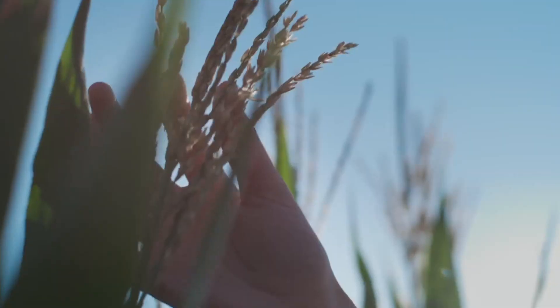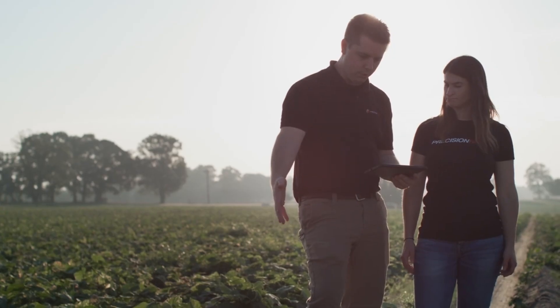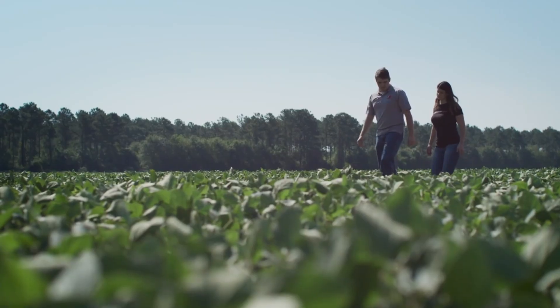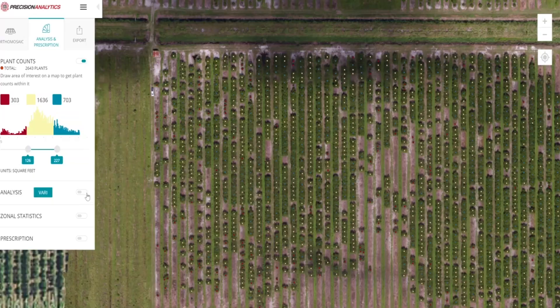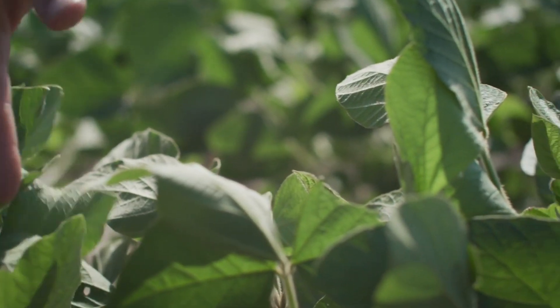Drones and satellite imagery provide detailed data on crop growth and potential problem areas. Using GPS technology, farmers can map their fields and apply water, fertilizers, and pesticides only where they are needed. AI-driven software analyzes the data and provides recommendations for optimizing crop management, improving yields while reducing waste. Benefits: Precision agriculture leads to significant cost savings by reducing the amount of water, fertilizers, and chemicals used, which also lowers the environmental impact of farming. By focusing resources where they are most needed, this technique increases yields and improves crop quality. It also enables farmers to detect issues such as pests or diseases early, allowing them to take preventive measures before problems escalate.